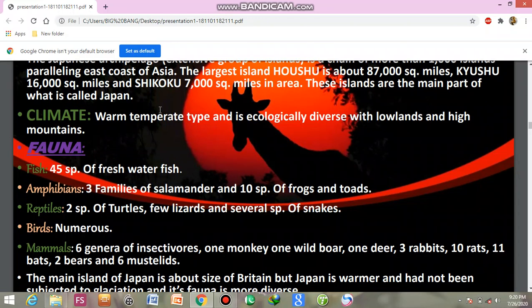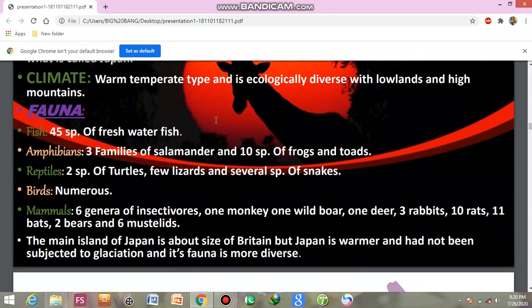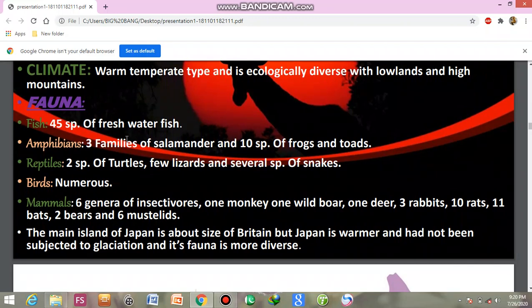Japan has a warm temperate climate with moderate rainfall, moderate temperature, and is ecologically diverse, with lowlands and high mountains. Its fauna includes 45 species of fresh water fish.